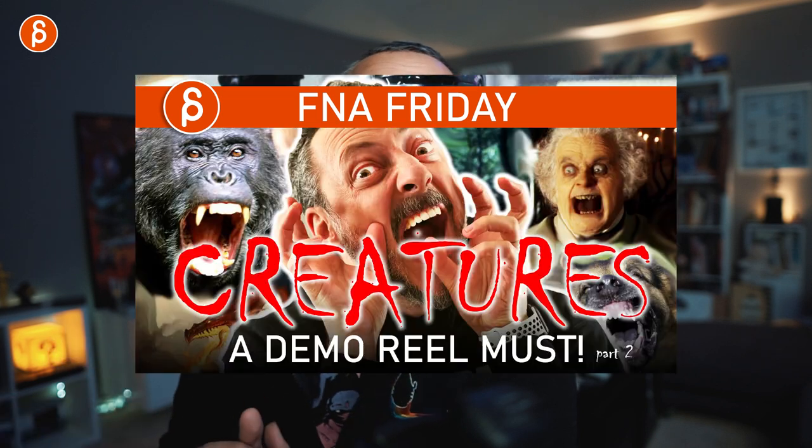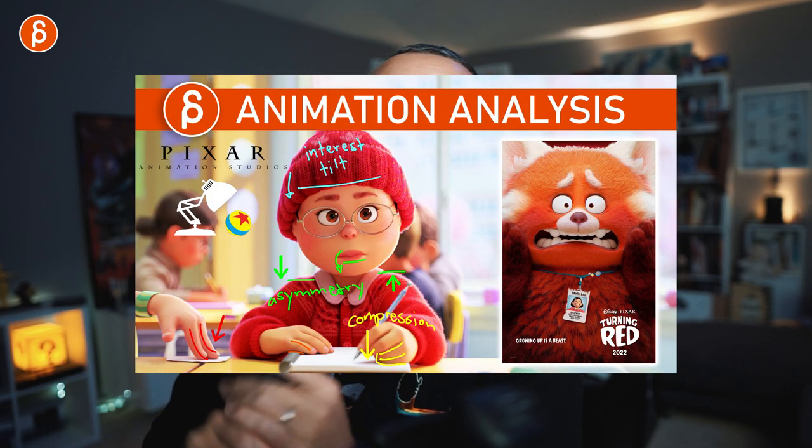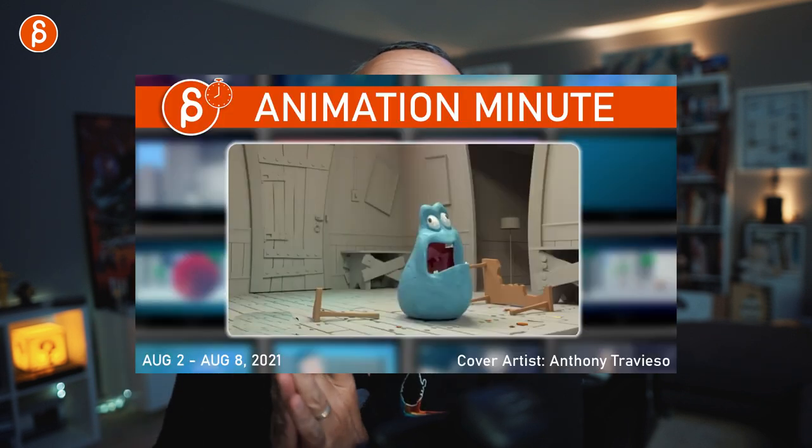Before I get into that, if you're new to this channel — hi, my name is JD and I do lectures, tips and tricks, reviews, and analyses about acting and animation, a bunch of stuff. Browse around, if you like it subscribe, and if you don't, maybe I'll convince you later in this clip.